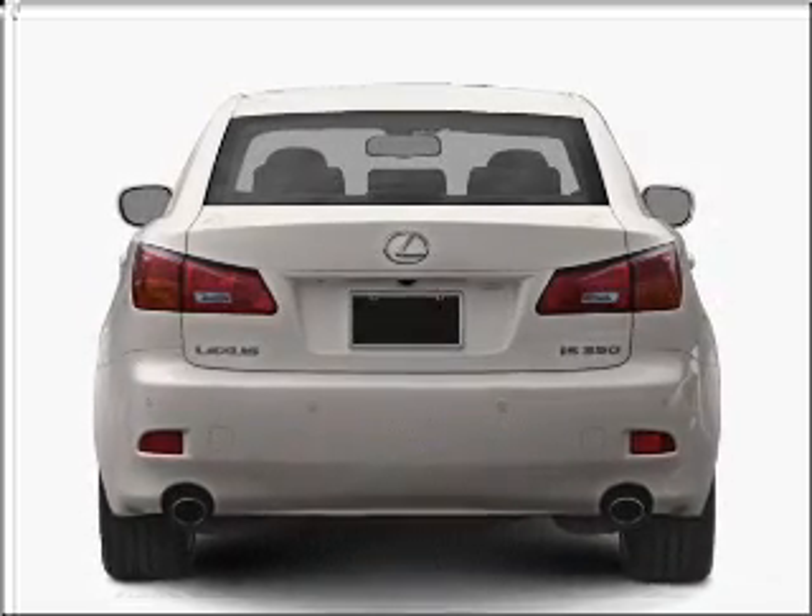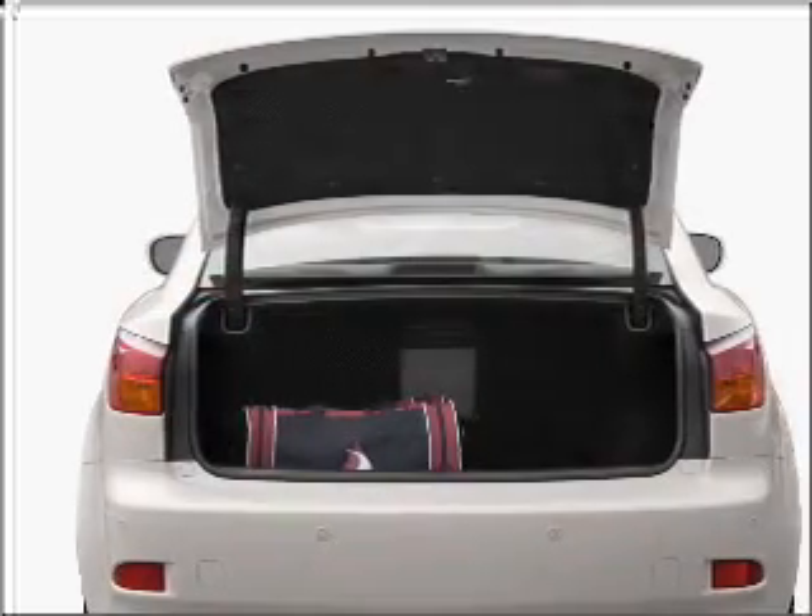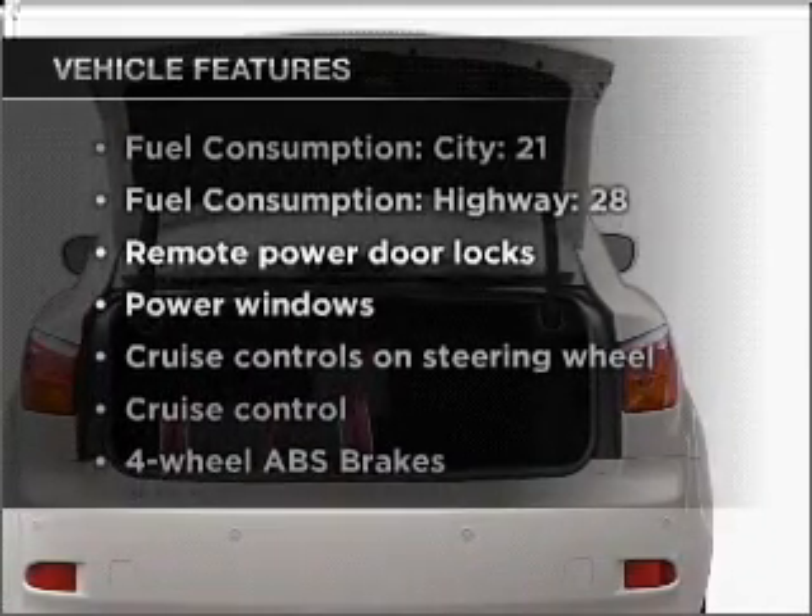Premium wheels lend a distinctive appearance. Anti-lock brakes help you bring your vehicle to a safe stop. There's nothing like a sunroof on a nice day. Plus enjoy these notable features that are included in this vehicle.